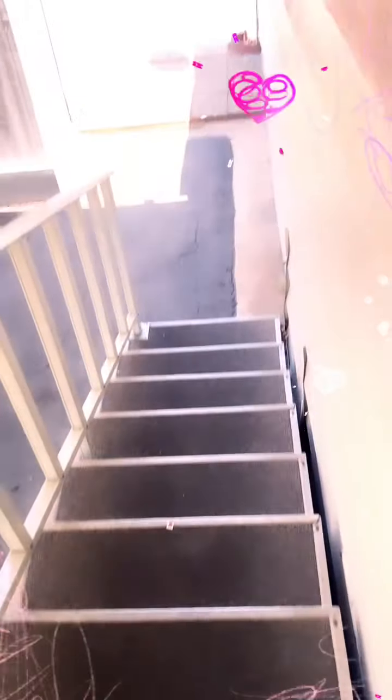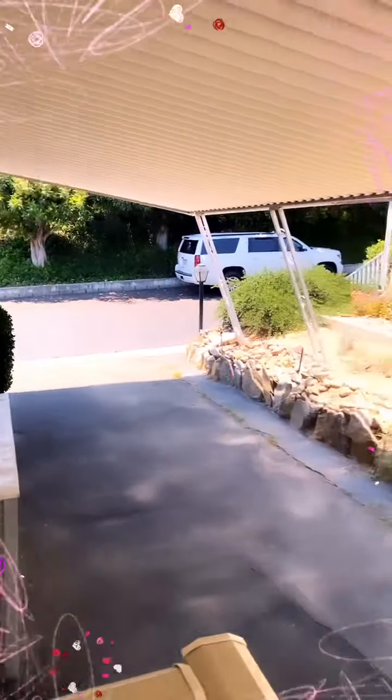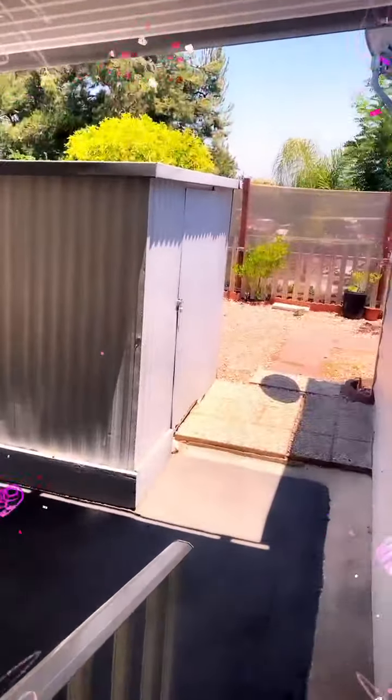This could be turned into a ramp very easily, should you want. Definitely a two-car carport, maybe three.